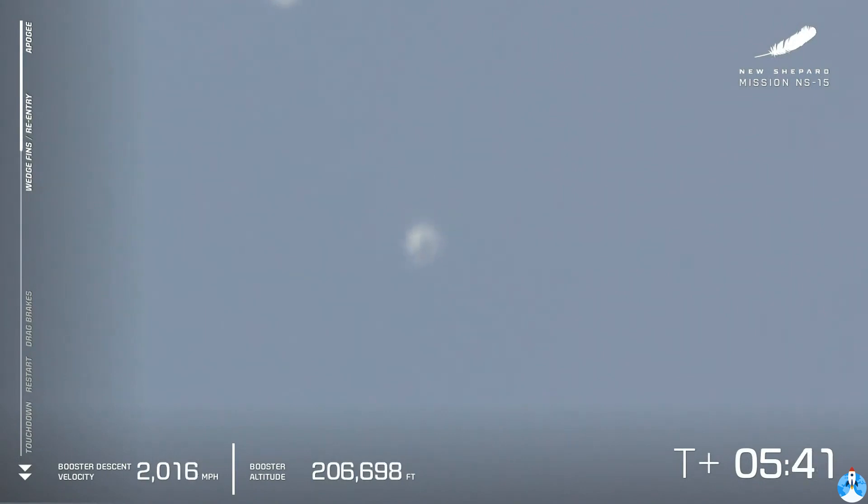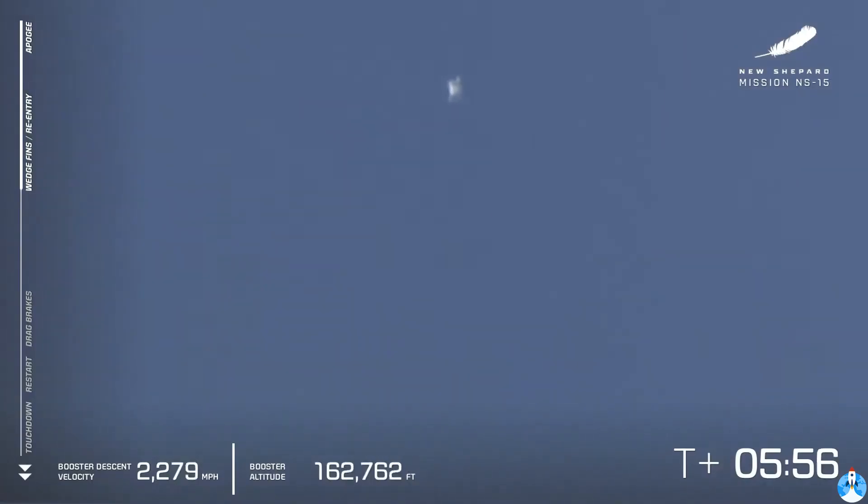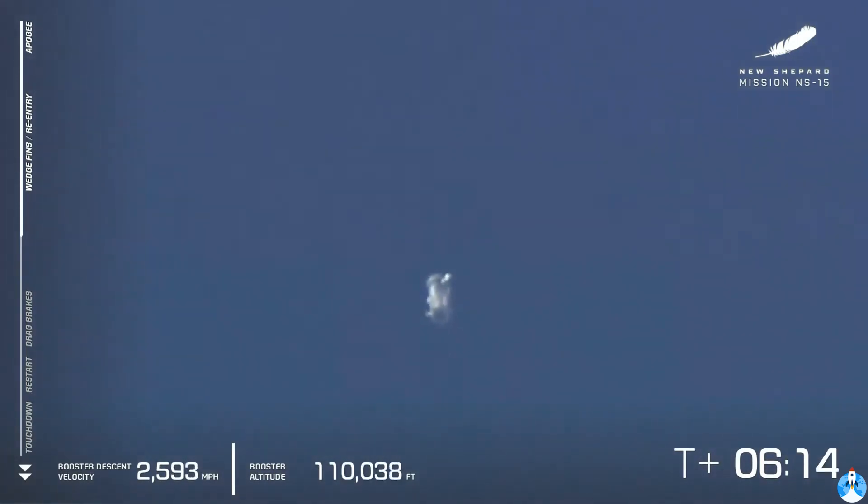We've picked up our long-range cameras again. There you see the booster in the bottom of the screen and the capsule on top. At this point the booster is re-entering the atmosphere, meaning it's going to have air pressure against which those aerodynamic surfaces can push to guide the rocket back to its landing pad. This rocket will have peaked at almost Mach 4, and by the time it touches down it's just going to touch down at about eight kilometers per hour — five miles per hour — a nice soft landing.